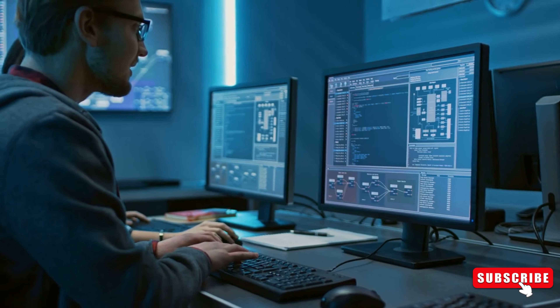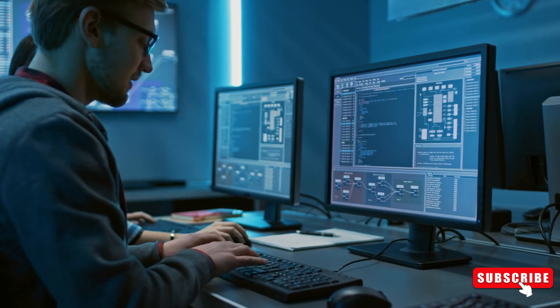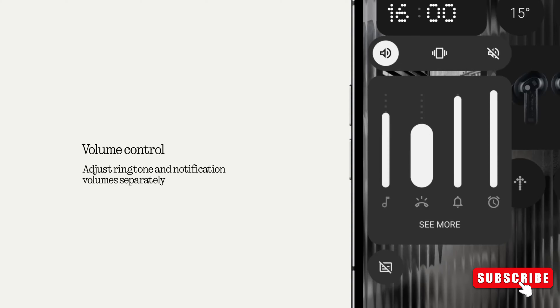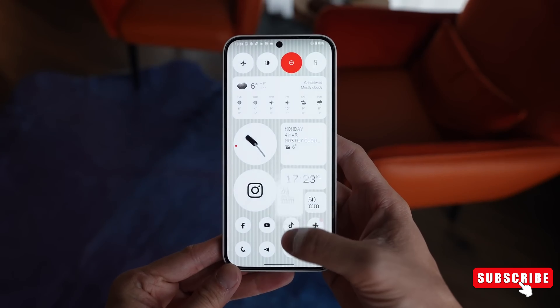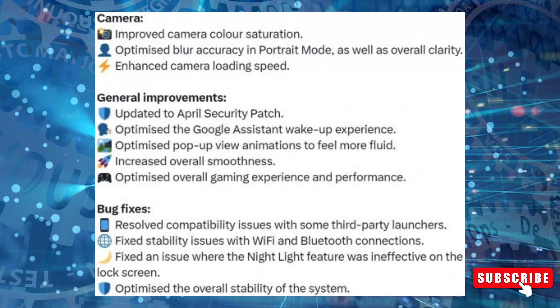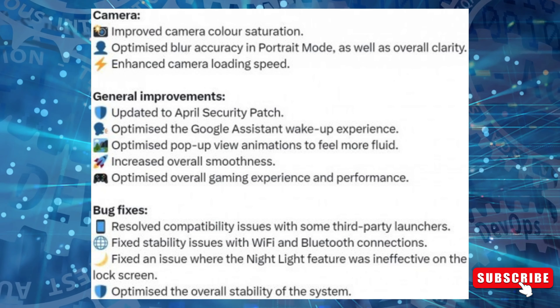This new firmware update introduces new camera features, general improvements, bug fixes, and Google's April security patches. Among the enhancements listed in the changelog are improved camera color saturation, faster camera loading speed for Phone 2A, optimized blur accuracy in portrait mode, and overall clarity improvements.